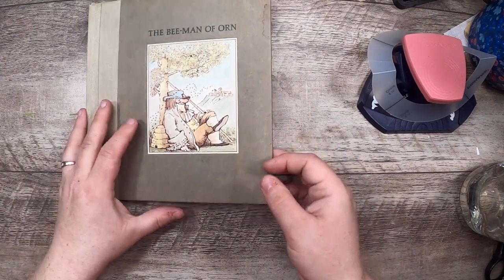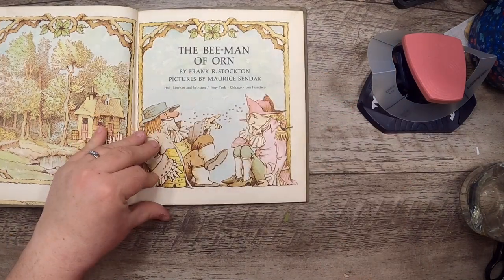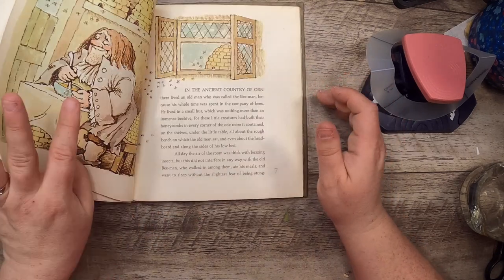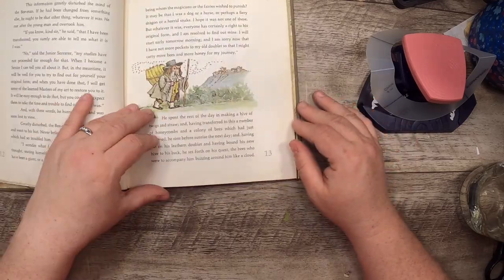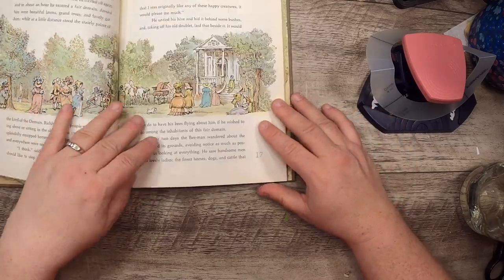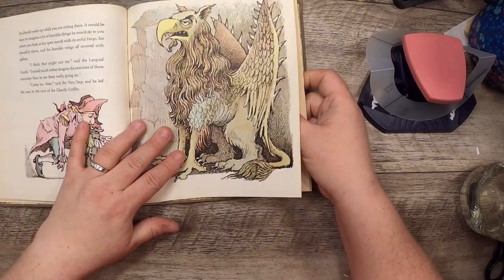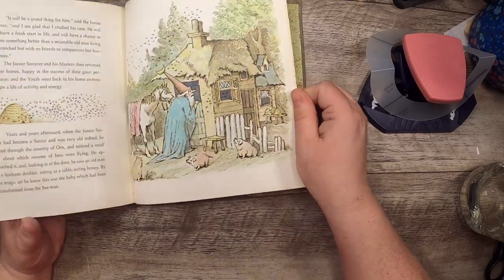The Bee Man of Orne by Frank R. Stockton, pictures by Maurice Sendak — that's why I was attracted to it. From 1964. It's about a man who bees seem to follow wherever he goes, causing all sorts of problems. A beautiful storybook with great illustrations.